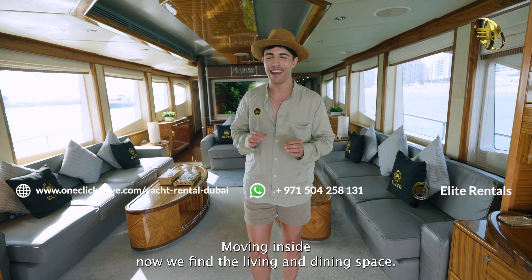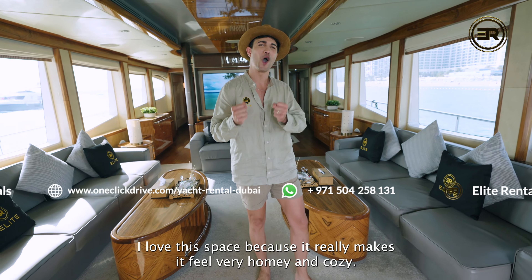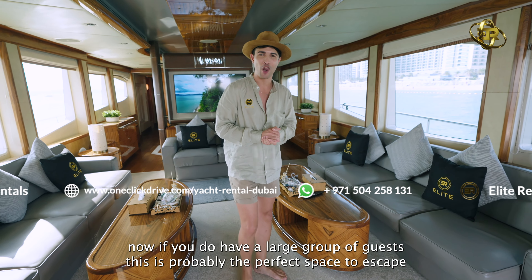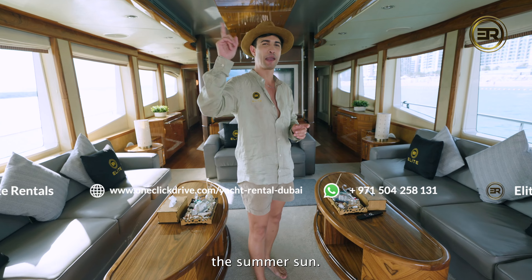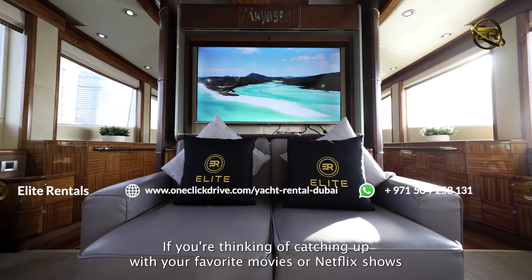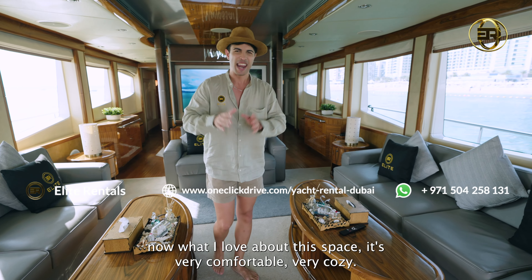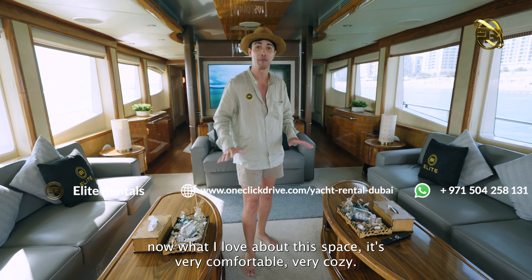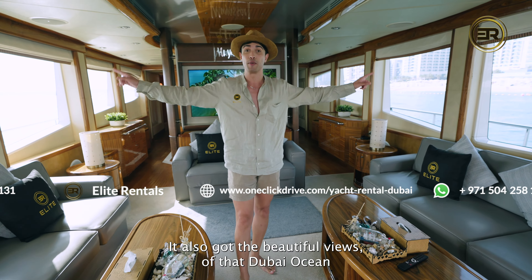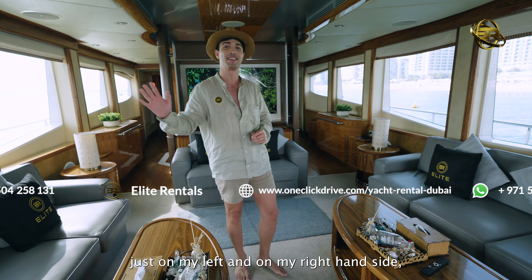As you step on board, you will find an outdoor dining area perfectly seating up to eight of your guests on this amazing yacht cruise. What I love about this space is that you've got the most amazing views of the Dubai Ocean and that amazing Dubai skyline over there. There's a solid wooden table here as well, making it perfect for a beautiful dining occasion. Remember, you will have a private chef on board cooking up your most delectable meals of your choice.